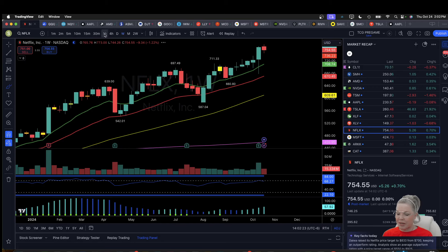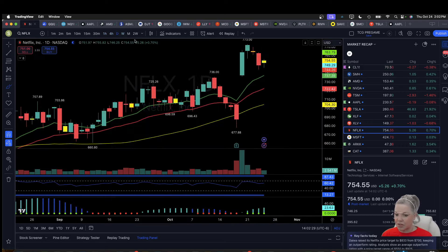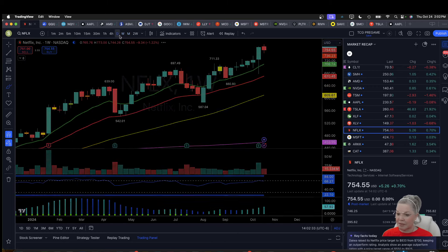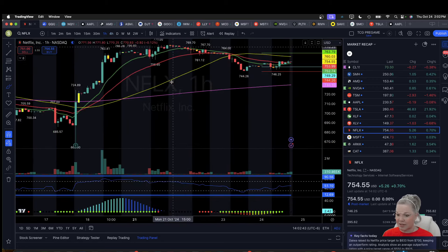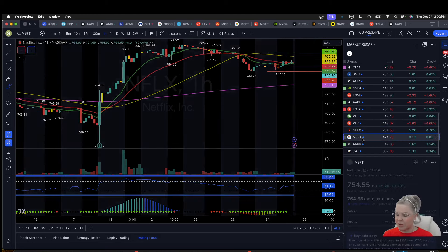Netflix was able to break over the prior weekly high, but on the daily we're closing with an inside bar. On the 4-hour, we're right at the 12 EMA. Bulls have been digesting this earnings release move and we're holding up pretty well — we still haven't retraced more than 38% of that move. Microsoft closing flat on the day — we are looking for that daily higher low. On the hourly, we're closing right above the 50 EMA; bulls are not giving up just yet.